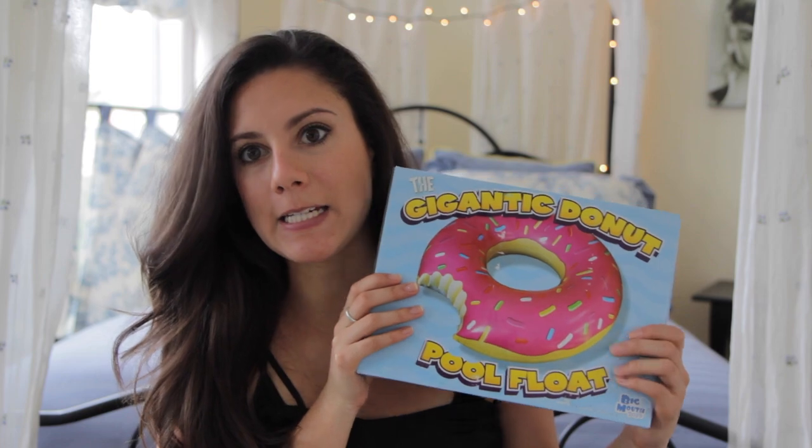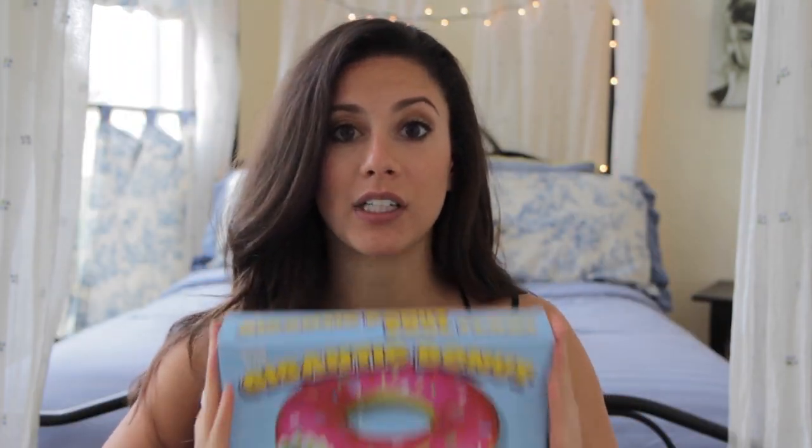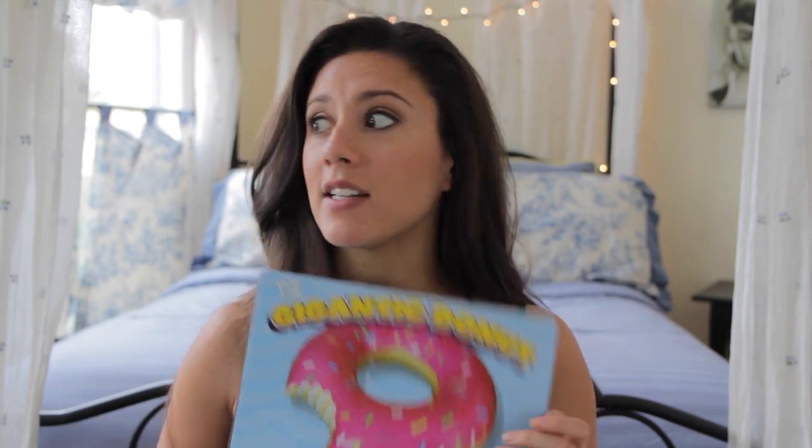I also picked up some women's shave gel. That concludes what I got from Target. The last thing I got is from Amazon, and it is the gigantic donut pool float! I have wanted one of these for literally so long — I think I saw one on Tumblr like three years ago and never forgot it. I started looking these up and found there were also pretzels, watermelons, lemons, ice cream sandwiches, and pizza pool floats. I was really tempted to buy all of them, but I went with the donut because I've wanted it for so long.